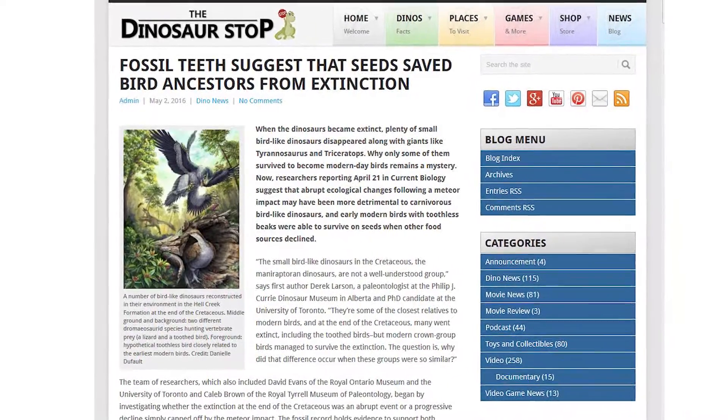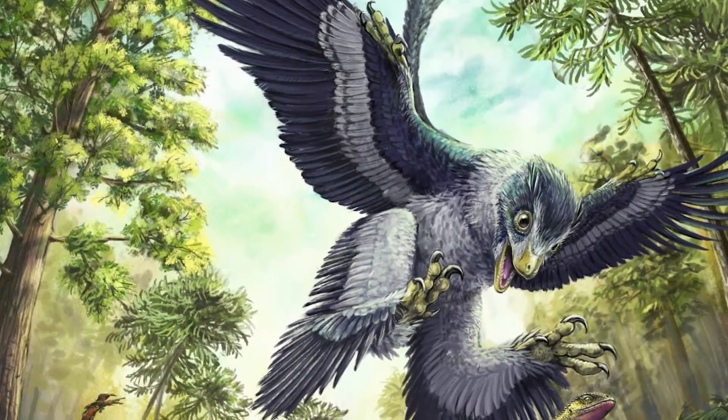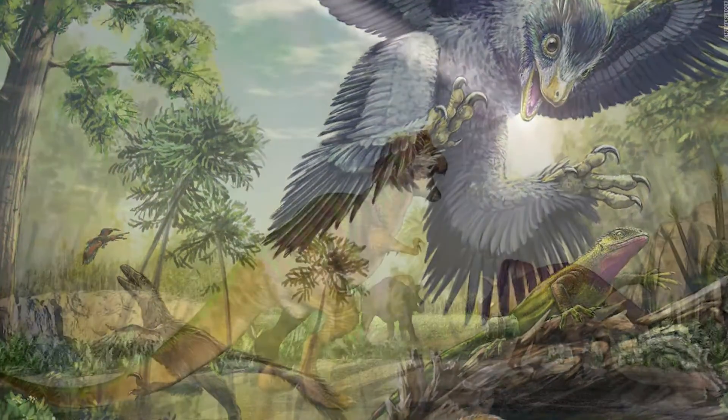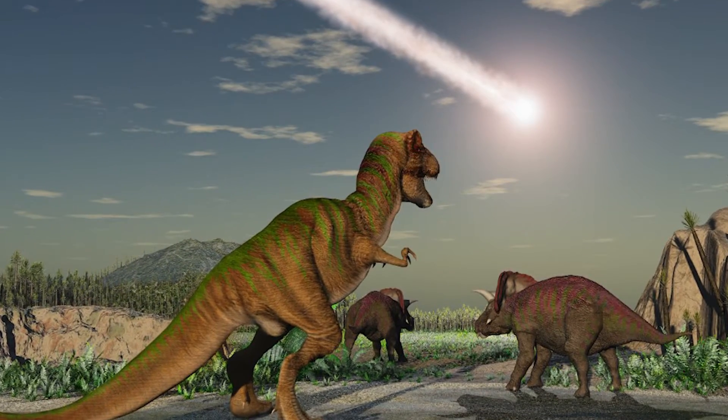Fossil teeth suggest seeds saved bird ancestors from extinction. When the dinosaurs became extinct, plenty of small, bird-like dinosaurs disappeared along with giants like Tyrannosaurus and Triceratops. Why only some of them survived to become modern-day birds has remained a mystery.